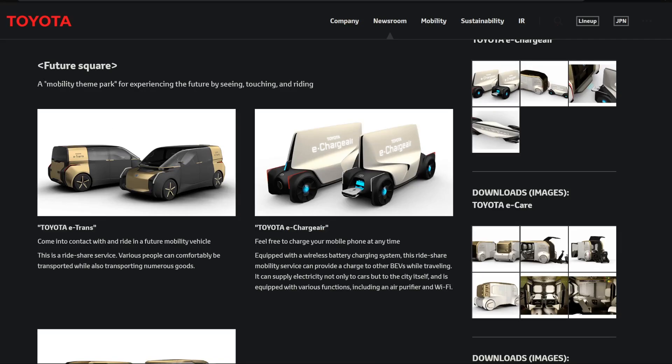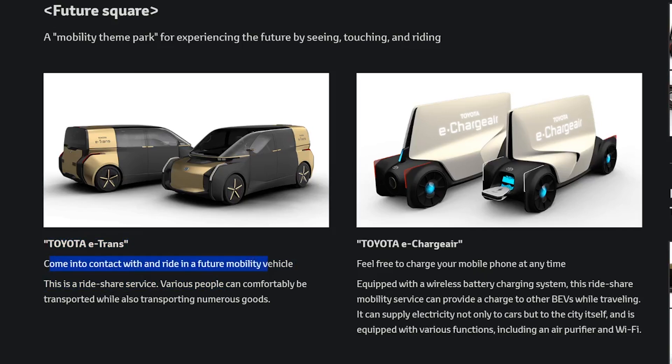Now we're getting into some possibilities here. The Toyota E-Trans comes into contact as a ride and future mobility vehicle — it's a ride share device where various people can comfortably be transported while transporting numerous goods. This is mostly fully autonomous; it's essentially a taxi cab. It's also equipped with a wireless battery charging system, and this ride share mobility service can provide a charge to other BEVs while traveling. I still don't understand how that works.